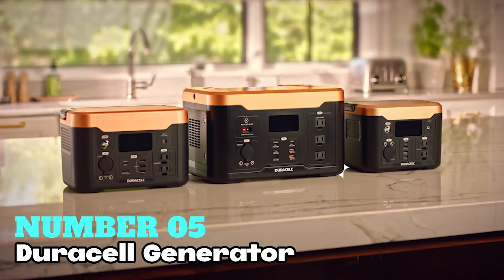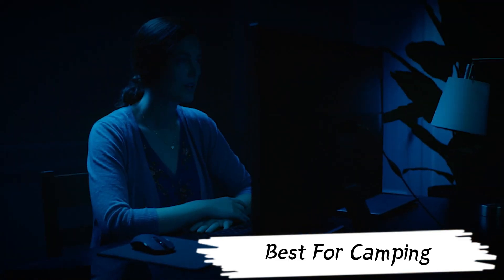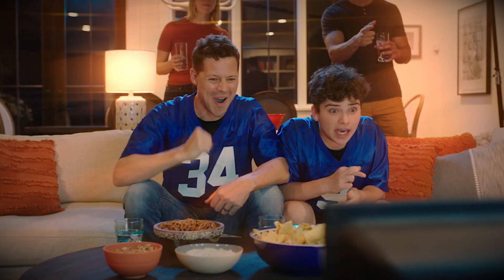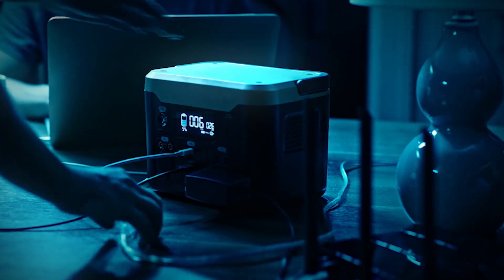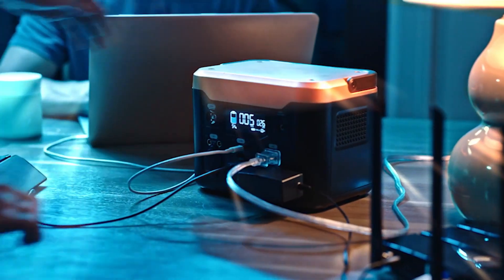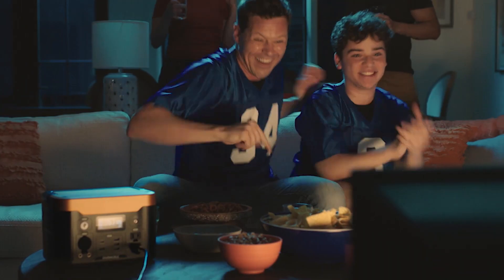Number 5: Duracell Generator. It is my top choice for best-for-camping solar power generator. This device provides reliable power for various small electronics, ensuring safety and convenience during power outages. With a wattage of 1,000 watts and multiple ports, it can power multiple devices simultaneously.